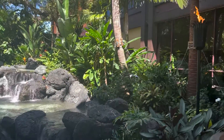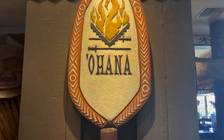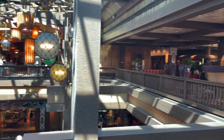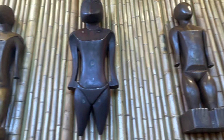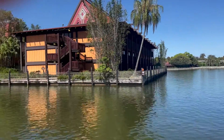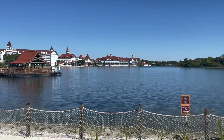Hello everyone and welcome back to the channel. On today's episode we are going to have a bite-sized review of the Ohana breakfast that I just recently got a chance to eat. This used to be a character dining experience, but it is no longer after COVID. After the announcement that April 18th character hugs are returning, the characters should be coming back to the Polynesian in the near future.